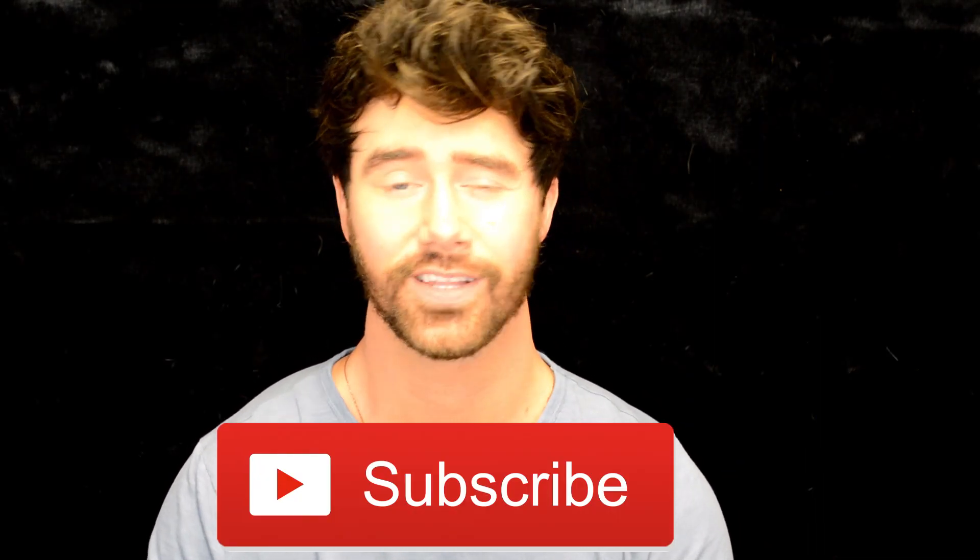If you're interested to see what my monthly favorites are for July, keep watching. Also do not forget to subscribe to my channel — I would greatly appreciate it — and leave your comments down below if you have any recommendations or questions about any of the products I'm about to show you.